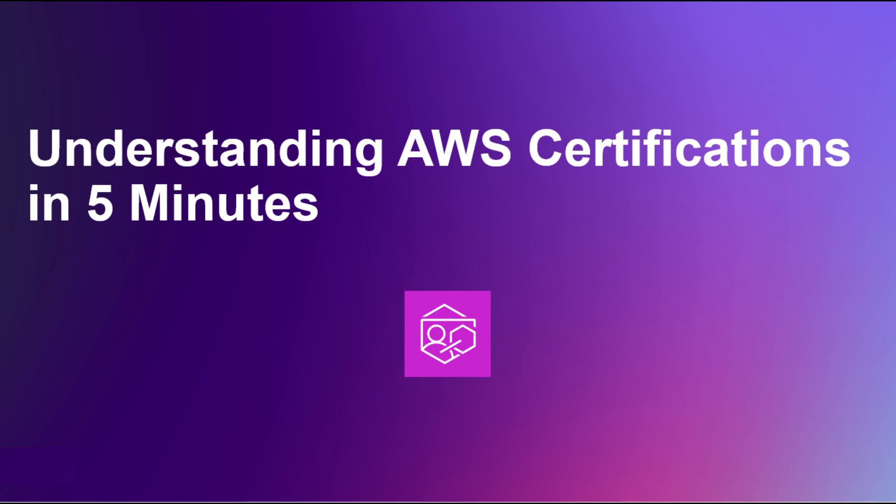Hello, everyone, and welcome back to the channel. In this video, we are all about empowering your cloud journey with AWS certifications. Whether you're a complete beginner or a seasoned pro, AWS certifications validate your knowledge and open doors to exciting career opportunities. We'll break down the different levels of AWS certifications: foundational, associate, professional, and specialty, along with exam breakdowns and study tips. So buckle up, and let's conquer the cloud together.